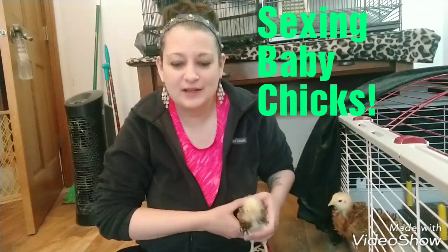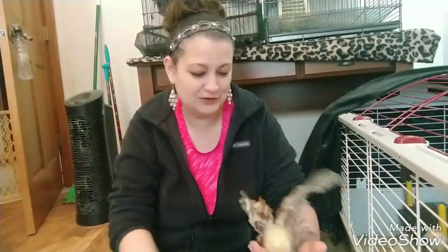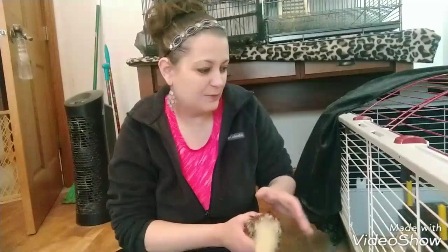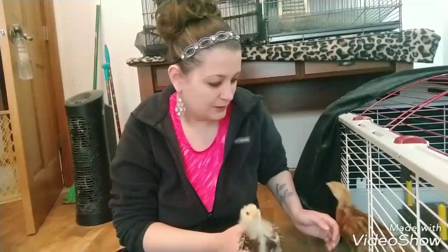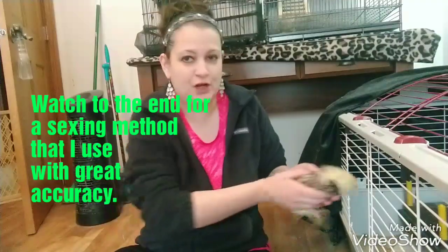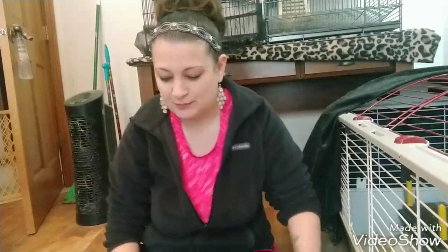Hey everybody, today we are talking about how to sex chicks and tell if they are male or female. I'm in my bird room right now, so you might hear some parrots, you might see some parrots in the background. This batch of chicks I have here are about less than a month old. As far as being able to tell gender from the beginning, let's just start with some basic facts.